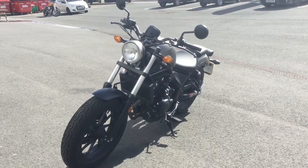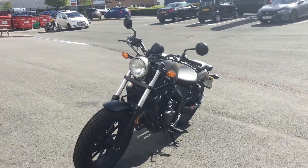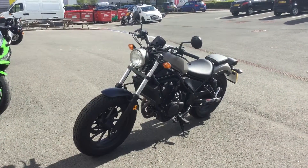Hello, welcome to Blade Motorcycles here in Abingdon, Oxford. I've got a bike introduction for you — the Honda CMX 500 Rebel. This is an ex-demonstrator bike.